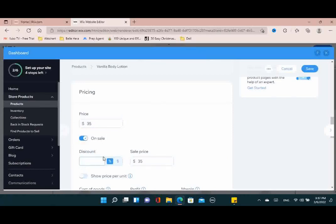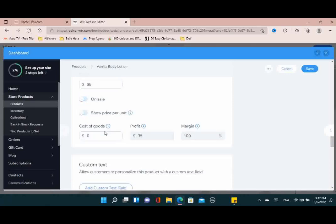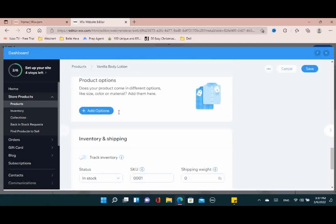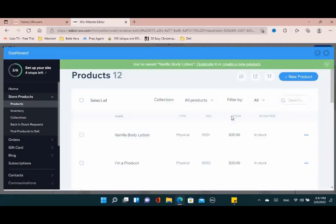Next, for pricing, you just put your price in. You can click "on sale" if you like — you can do it by percentage or by a dollar amount. They also have a cost of goods sold section so you can know how much you're making on each product. You should know exactly how much it costs to make each product so you know your margins — that's really important. The customer can't see it; that's for your eyes only.